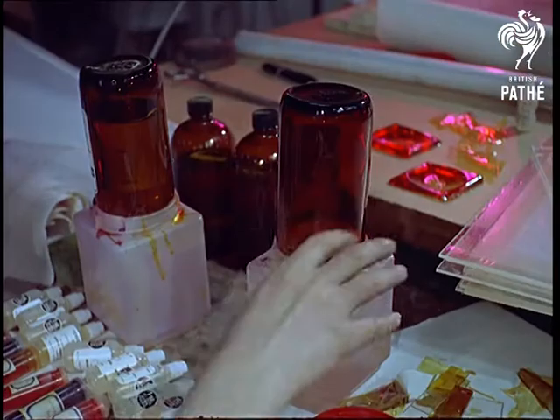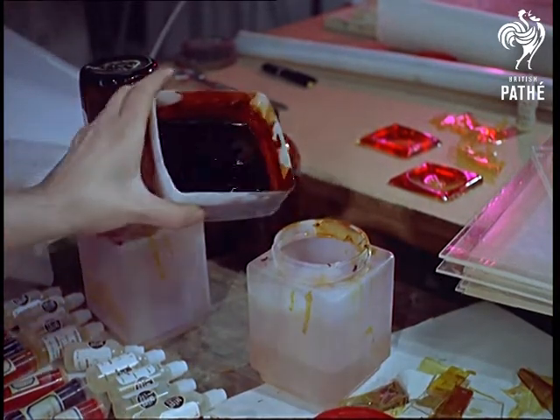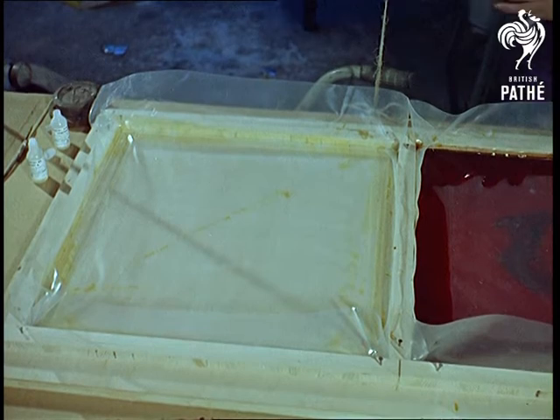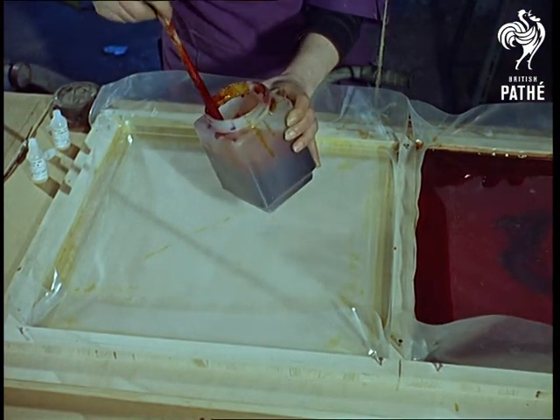Zvier picked on perspex as the modern material which would enable her to ring the changes in colour and light and shape — to make sculptures that would alter themselves by movement, or be altered by built-in controls like lenses or dimmers. She's making a sandwich now of polished perspex and coloured cement, one of her new techniques.